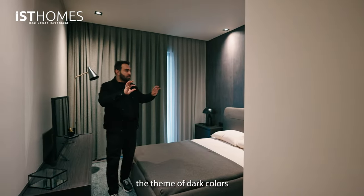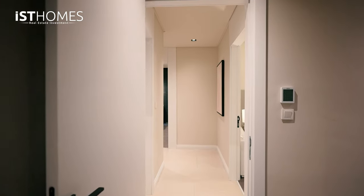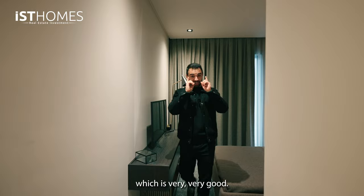The theme of dark colors is carried out to the master bedroom — really nice, really spacious, enough size. The important thing is we have two AC units and we have underfloor heating, which is very, very good.